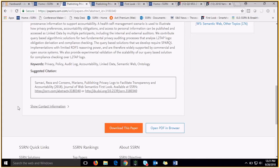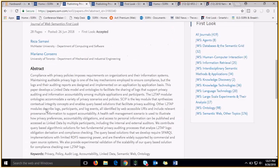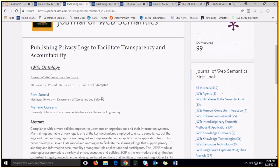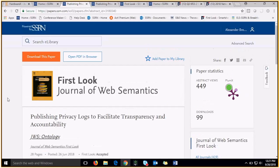As we continue down, you'll see the abstract, as well as the suggested citation, and then links to either download the paper or open it in the PDF browser. An interesting thing about the branded abstract page is that all papers on your First Look will be branded with your logo.